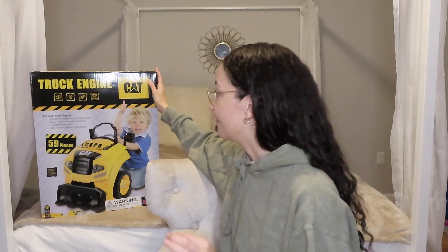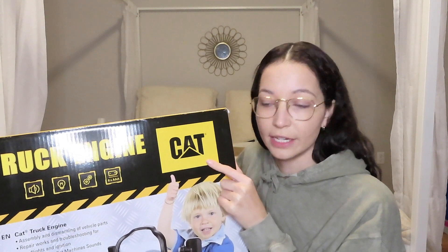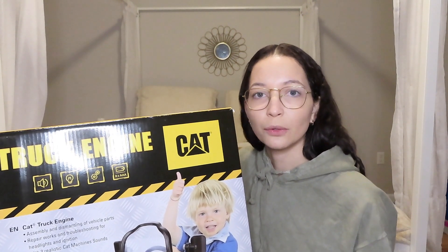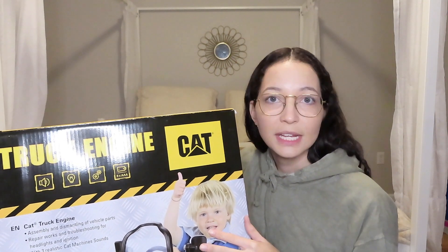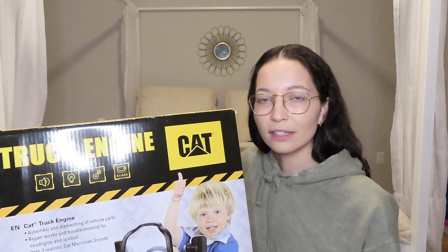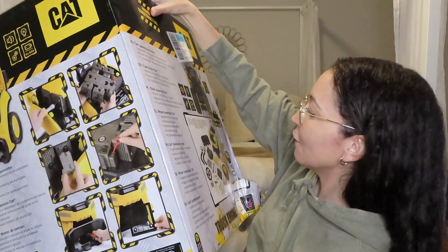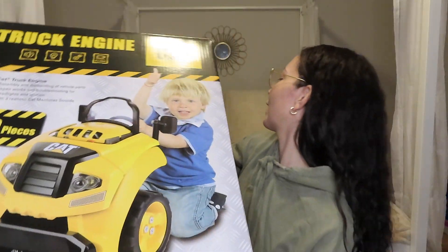So first things first, the biggest present of them all — he is absolutely going to love this. I saw this at Marshalls, it was 80 bucks. It was between the cat or a John Deere tractor engine. Zade absolutely loves building things. He will sit in front of the TV and just build things, take them apart, build them. He loves engines, he loves trucks, he loves seeing how all that stuff works. So basically you build the engine, it has spark plugs — all this cool stuff. I'm so excited. This is his big gift.